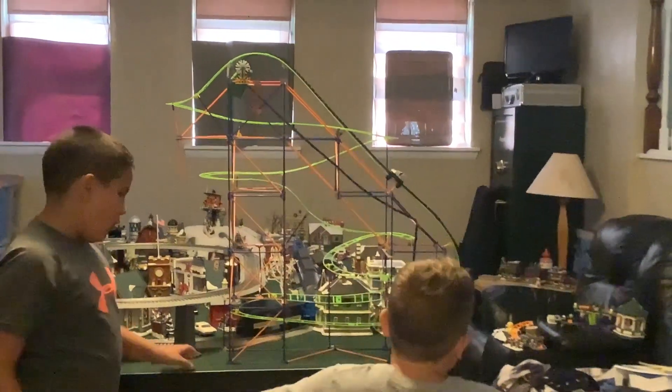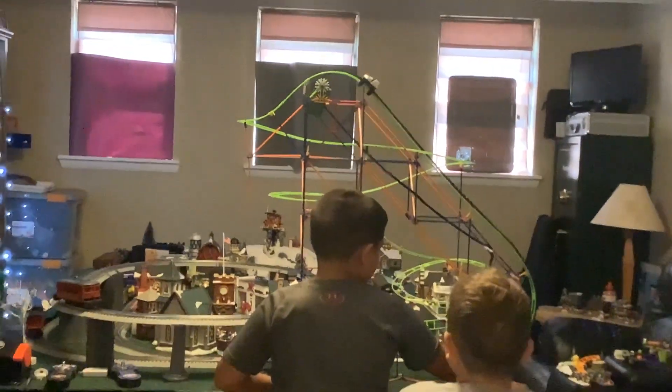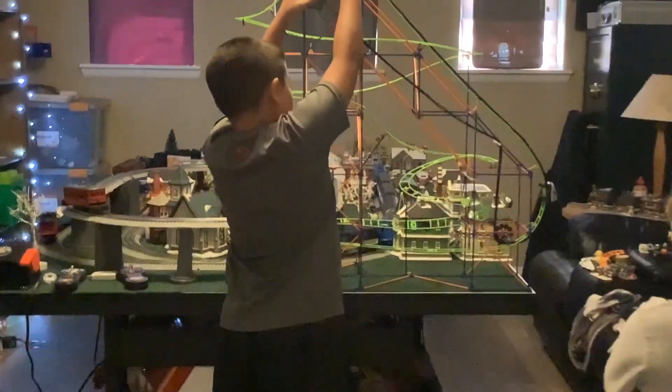First thing we're going to show is the roller coaster. It's so cool. That made me dizzy. Wow, so cool. On to our next thing.